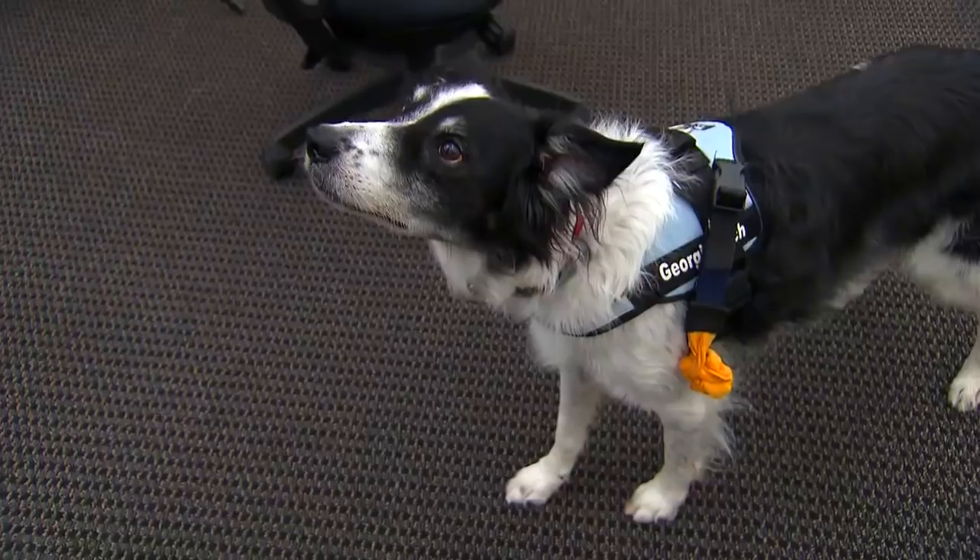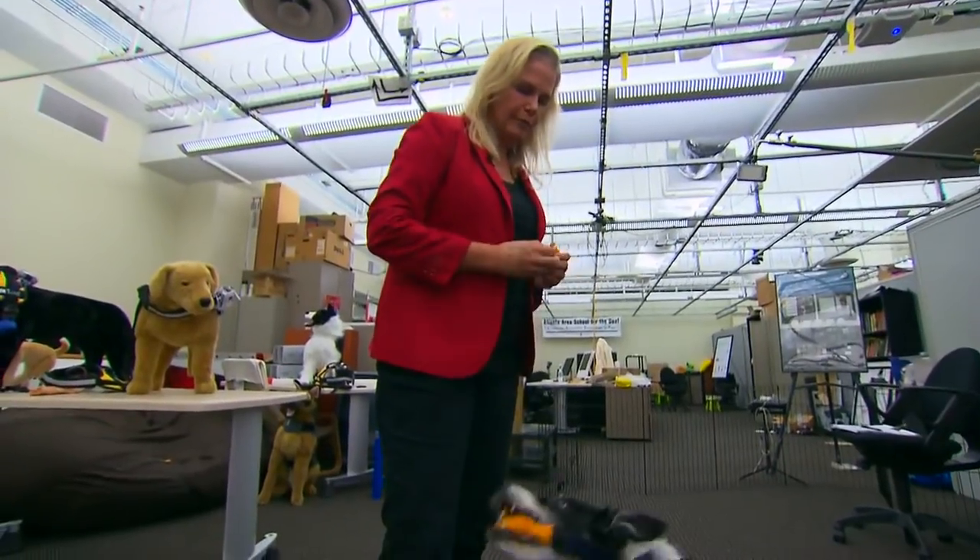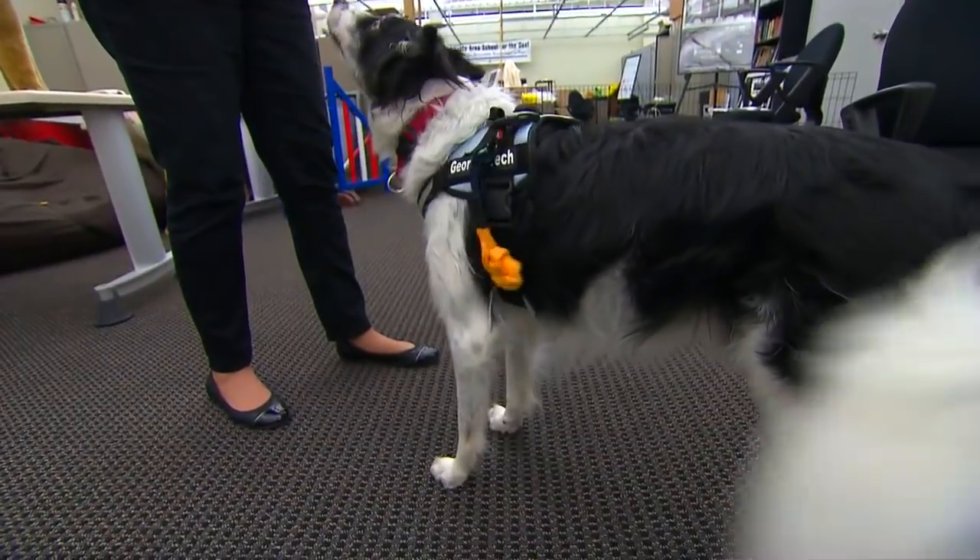Dogs naturally, even as puppies, can pull things, touch things with their noses, hold things in their mouth, or bite things. So we just taught them: you're going to do that behavior you already know on the sensor that you're wearing.